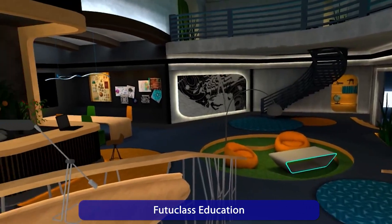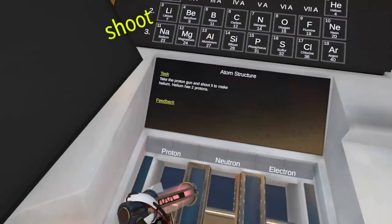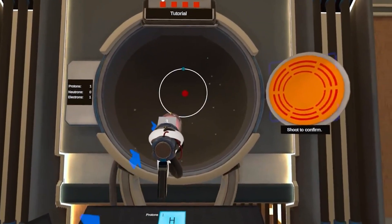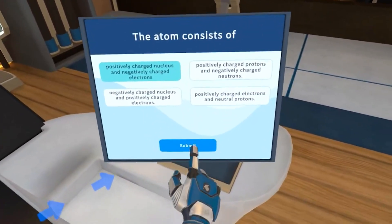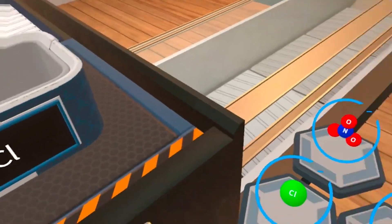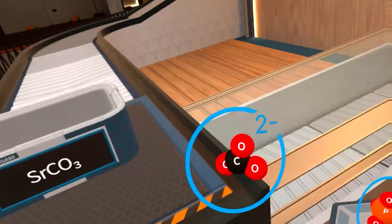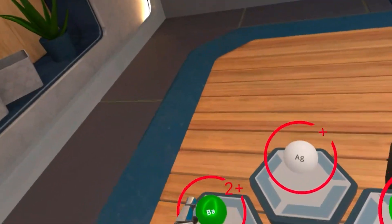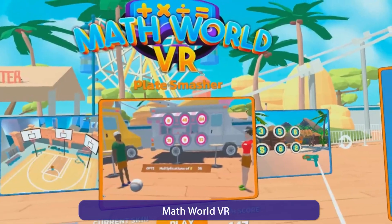Future Class transforms your headset into a futuristic classroom. Here you learn science subjects like chemistry and physics through playful lessons and experiments. Instead of just memorizing formulas, you mix chemicals in a virtual lab or build circuits. The gamified approach is brilliant because it motivates and makes complex topics suddenly easy to understand.